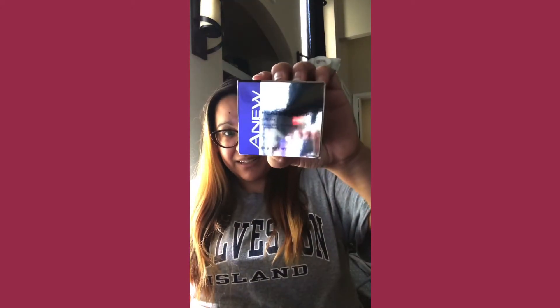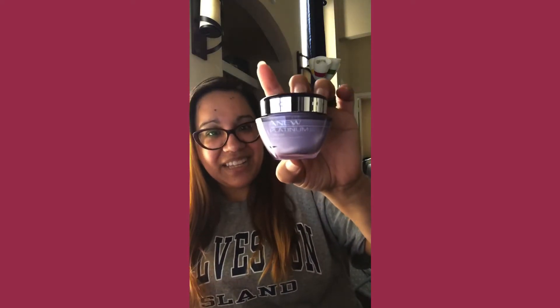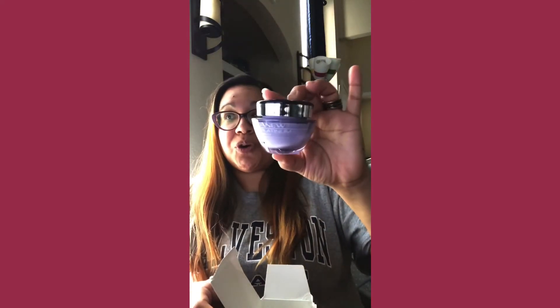This is what the box looks like — it's a really shiny box so you're catching a lot of glare. Opening it up, this is what the jar looks like — isn't that nice? That's really pretty. It's a glass jar so you want to take care of it. It's got the ingredients listed on it — the active ingredients. The Anu Platinum Day Cream Broad Spectrum SPF 25.